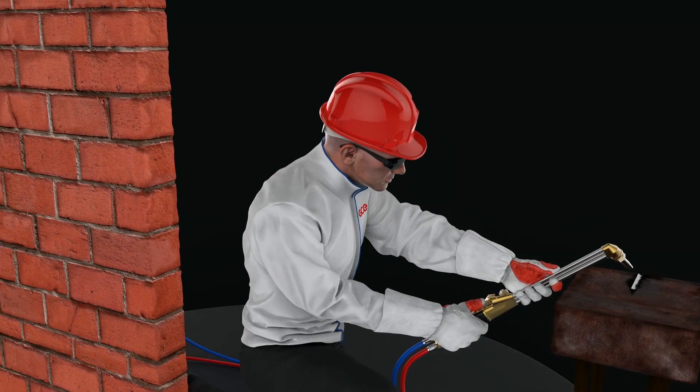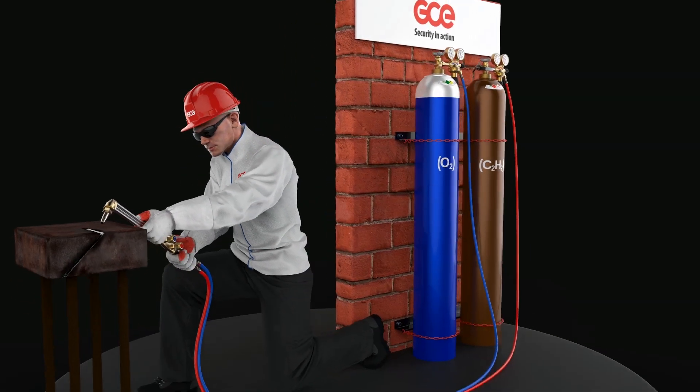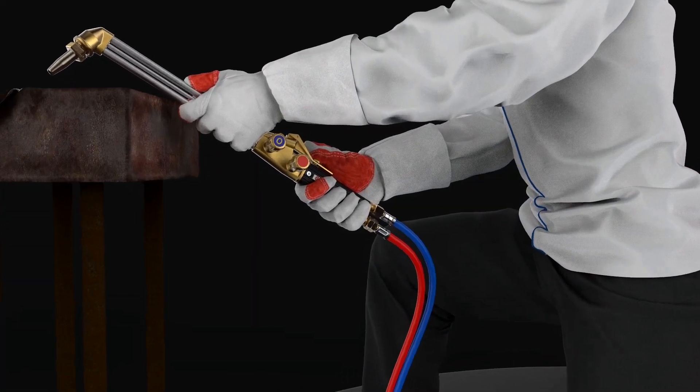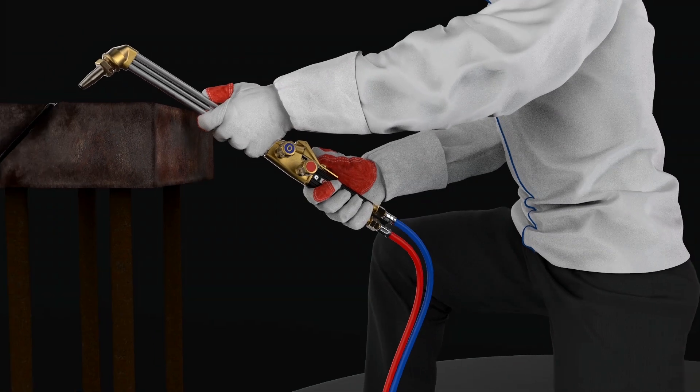Welcome to GCE, a leading global supplier of gas welding and cutting equipment. In this video, we will focus on the use of safety devices to minimise the consequences of dangerous flashbacks when operating gas cutting and welding equipment.